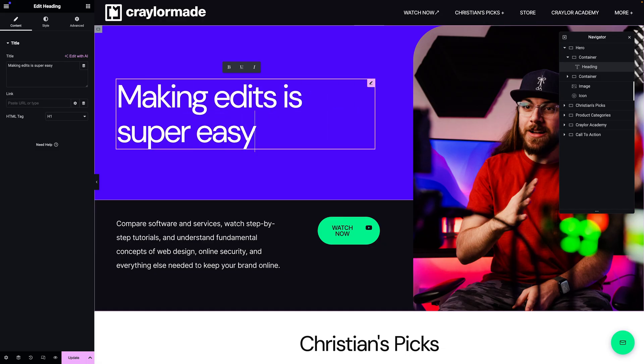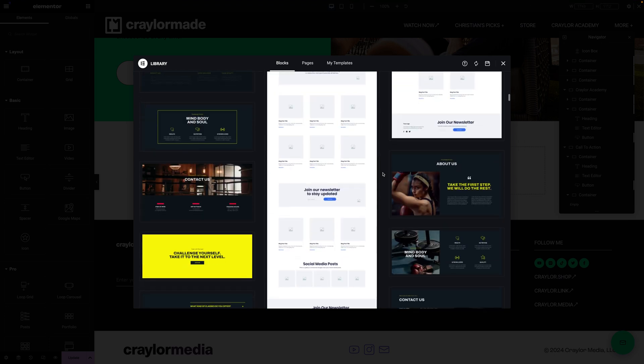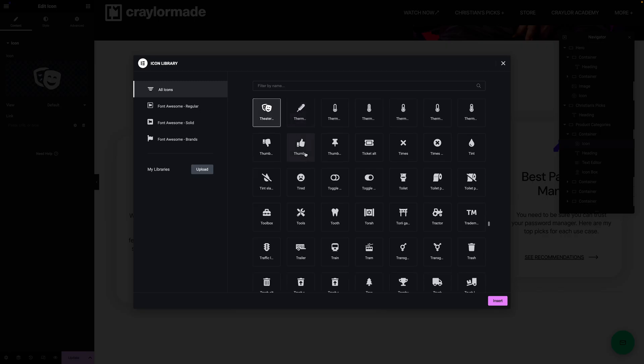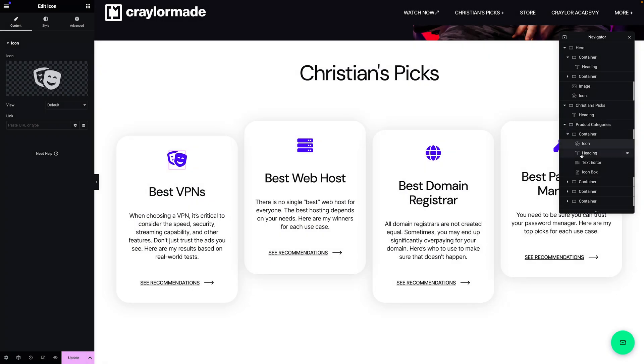Lately I've been using Elementor and the blocks editor depending on the project, and I've enjoyed the Cadence theme for its flexibility and wide variety of starter templates. But the most important thing is that you're using a theme that supports your preferred page builder, has the customization you're looking for, and is well supported by the developer so your site doesn't break over time.